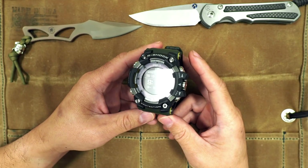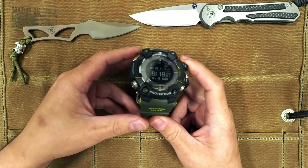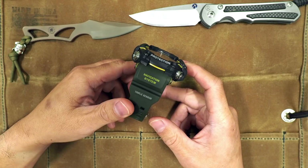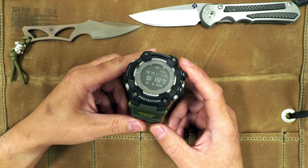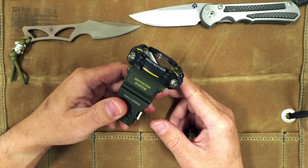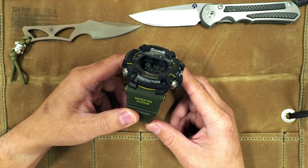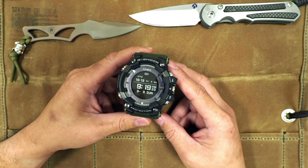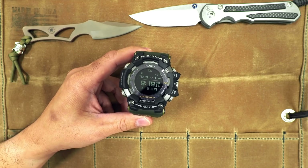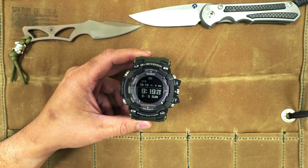I was going to wait for the US release, so I didn't buy one back in April to take advantage of any US warranty. In August 2018 they started hitting authorized dealers here in the US, but I only saw the black version. After a few weeks I was curious when anyone would get the green version, so I reached out to one authorized dealer and asked when they'd get the GPR-B1000-1B — the green model.